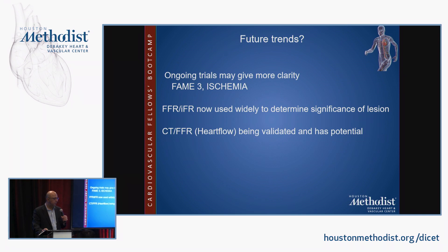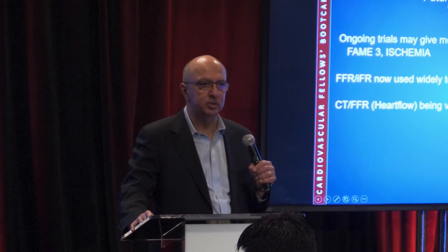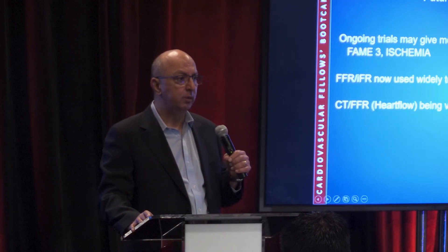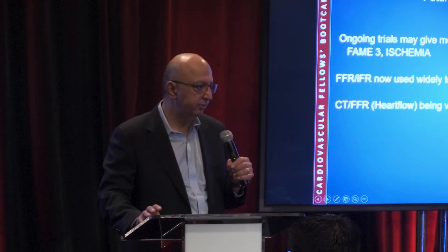Ongoing trials that may provide more clarity include FAME III and the ISCHEMIA trial — a $100 million trial started about three to four years ago, intended to evaluate patients with greater than 10% ischemic defect comparing medical therapy to intervention. However, the inclusion criteria have since been diluted amid much controversy, and whether this investment will yield clear answers remains uncertain.